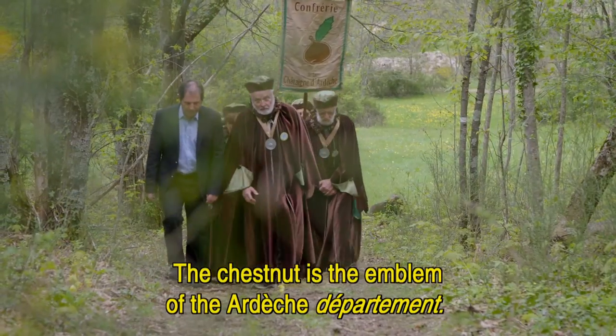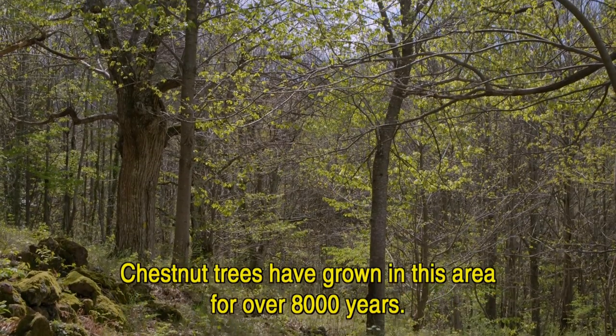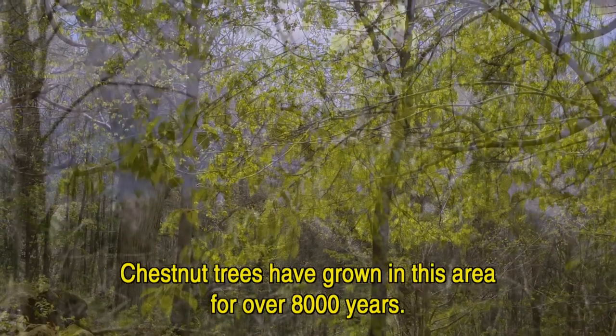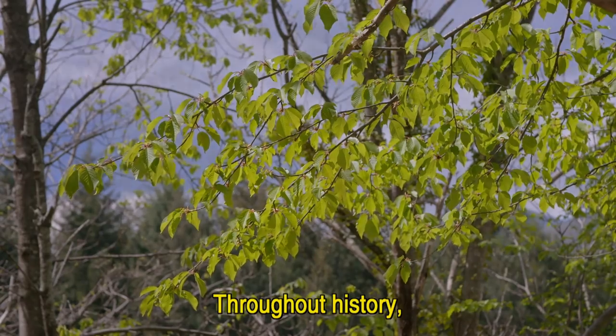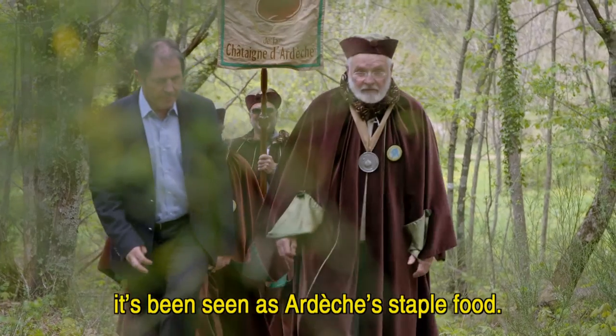This châtaigne is also the emblem of our department of Ardèche, since it has been present here on the territory for more than 8000 years. Throughout the centuries, it has remained the defining fruit of the Ardèche.